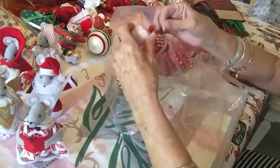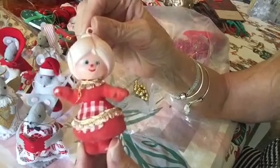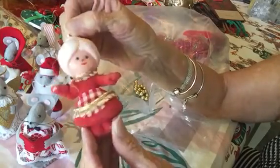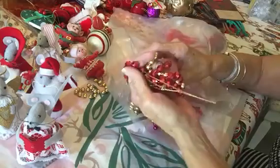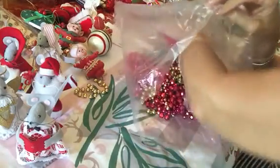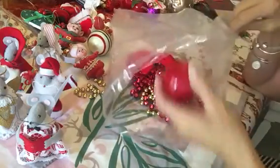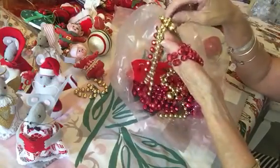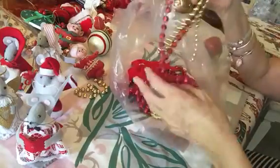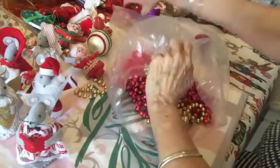Oh, here's Mrs. Claus — she's so cute. She's flocked too. She's adorable but her head is loose; I'll have to glue her head on. Then there are plastic beads which will have to go — they'll be donated. Here's a little bow — that'll be donated. And here's another apple. If you're interested in the gold and pinky-red beads, I could put those in the giveaway if you guys are interested.